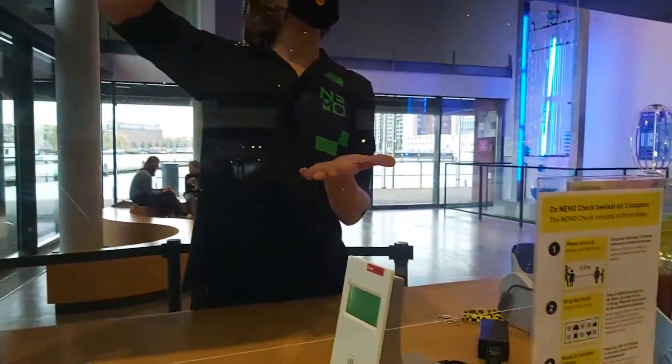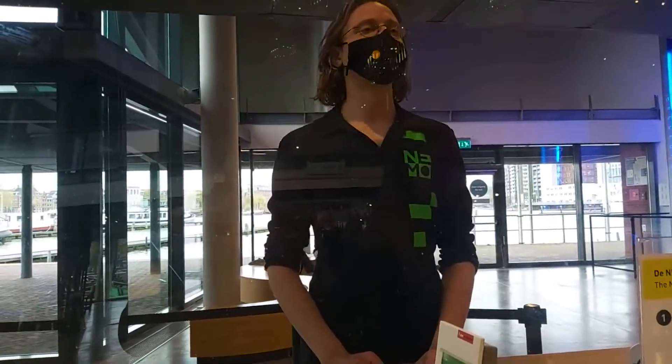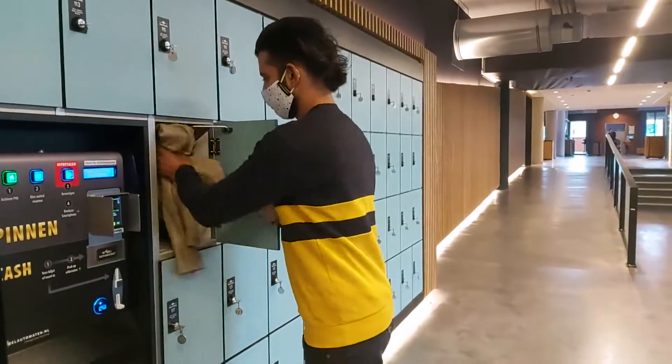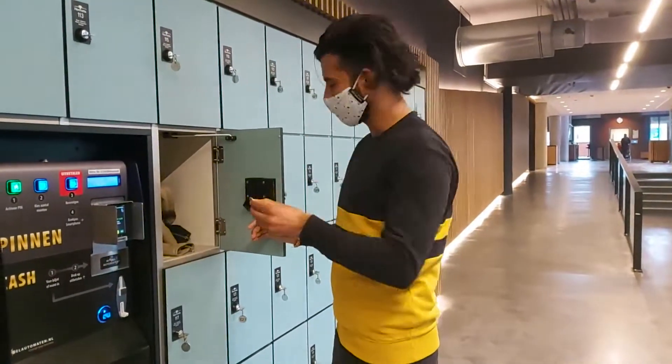Guys, you have to purchase your ticket online. You can't get it in the store. These are the lockers. Here you have to put your jacket, then you have to put 50 cents here.